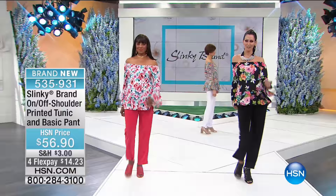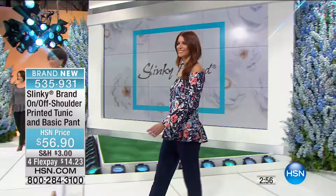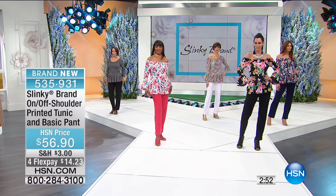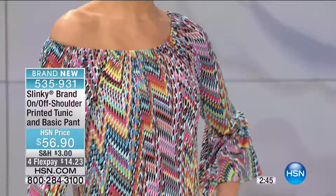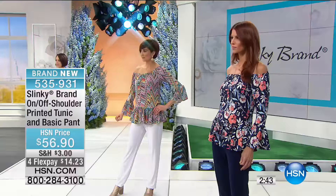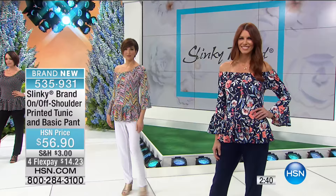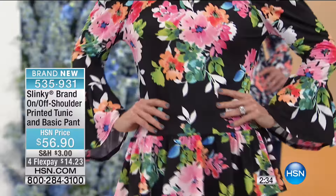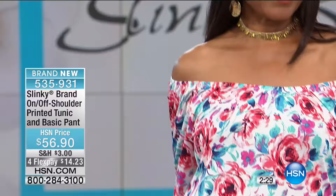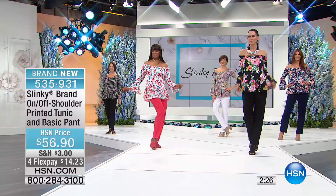You can wear it on both shoulders. This is all about fun, flirty peasant tops, and we wanted to give it to you in this fabulous pants set. Normally my peasant top would be the price of the entire outfit — so you're getting a $46 basic pant essentially included when you get this set.